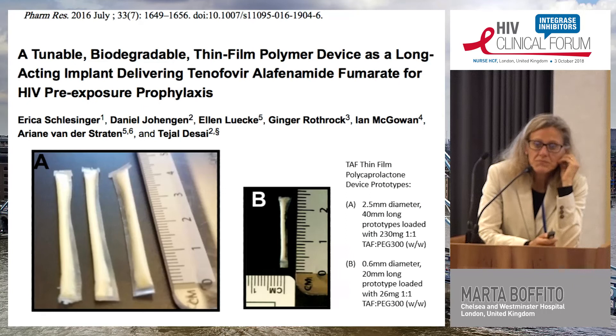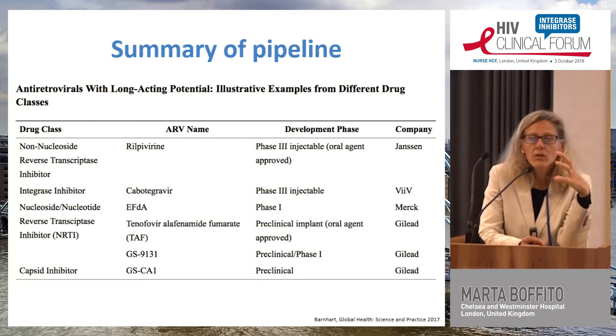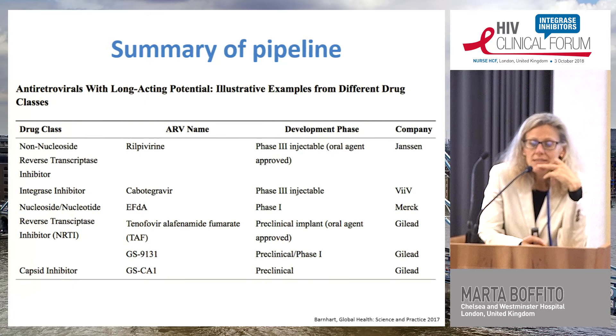To summarise the pipeline: although intramuscular injection is conventional in medicine generally, it is very innovative for HIV. Antiretrovirals with long-acting potential being studied include the NNRTI rilpivirine and integrase inhibitor cabotegravir in phase 3, the nucleoside/nucleotide EFdA, GS-9131 (characterised by a long intracellular half-life, currently in phase 1), TAF implants, and the capsid inhibitor GS-CA1. Quite a lot of exciting developments.